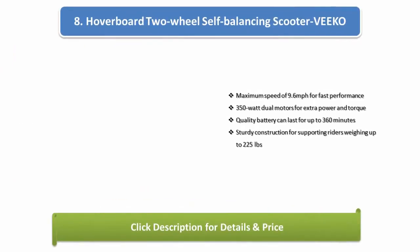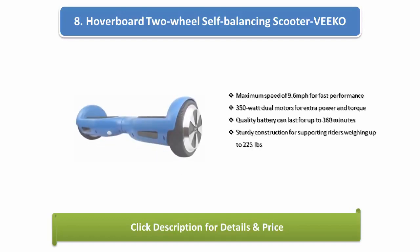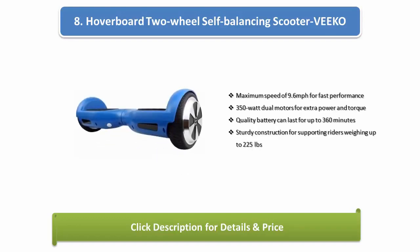Number 8: Hoverboard 2-Wheel Self-Balancing Scooter Vico. Maximum speed of 9.6 mph for fast performance, 350-watt dual motors for extra power and torque, quality battery can last up to 360 minutes, sturdy construction supporting riders weighing up to 225 pounds.